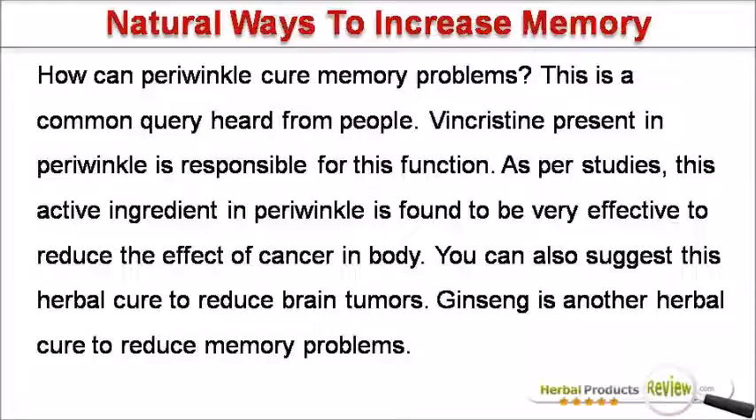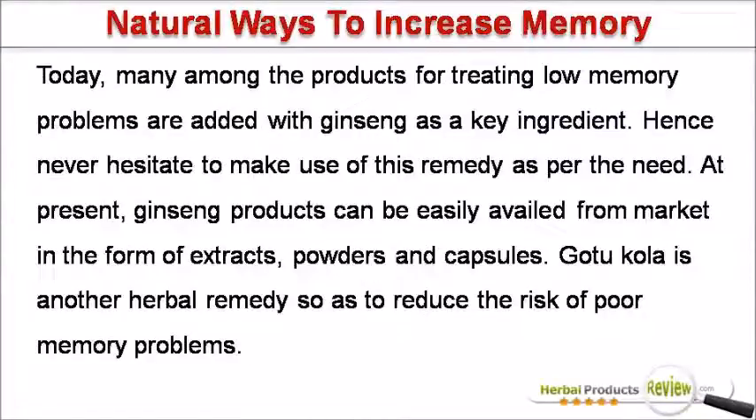Ginseng is another herbal cure to reduce memory problems. Today, many among the products for treating low memory problems are added with ginseng as a key ingredient. Hence never hesitate to make use of this remedy as per the need. At present, ginseng products can be easily availed from market in the form of extracts, powders and capsules.